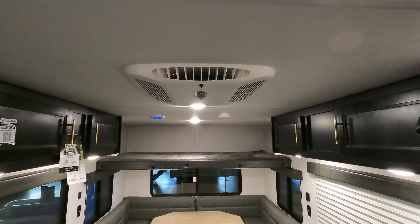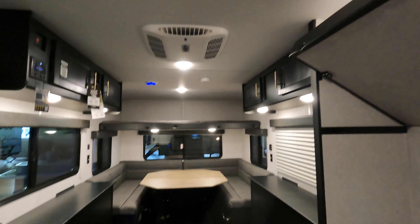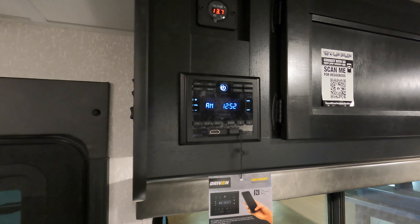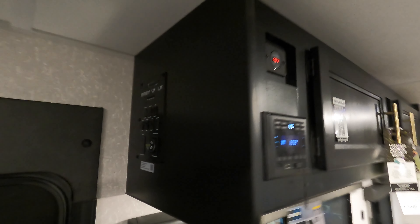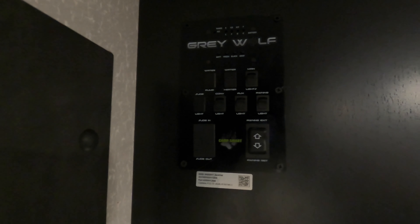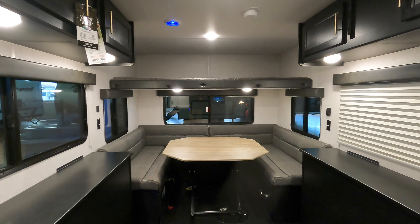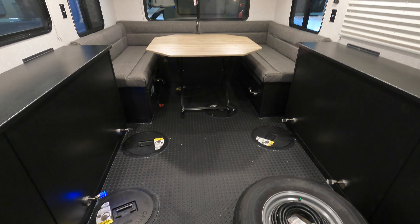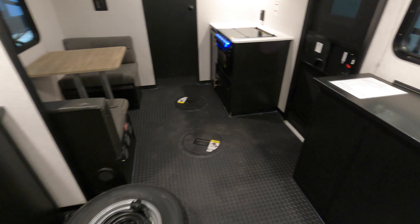There is an air conditioner on this unit. There's a big MaxxAir fan — if it starts getting a little stuffy in here, which can happen from time to time. There's an AM/FM radio with an HDMI input and a voltmeter. This is plugged in right now, so you can plug it in at the campground. There's a solar panel on the top that works more or less like a battery tender to keep your battery topped off.